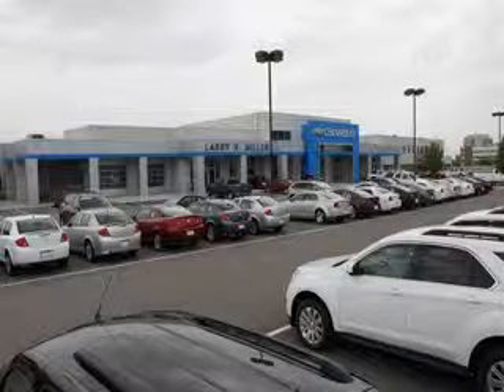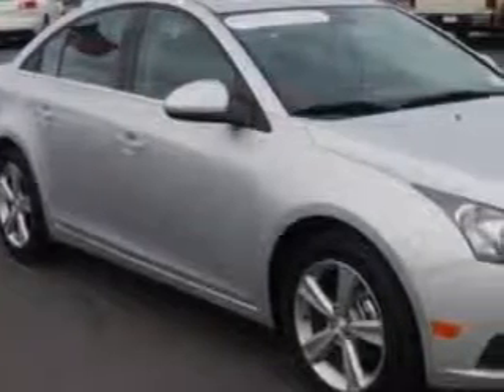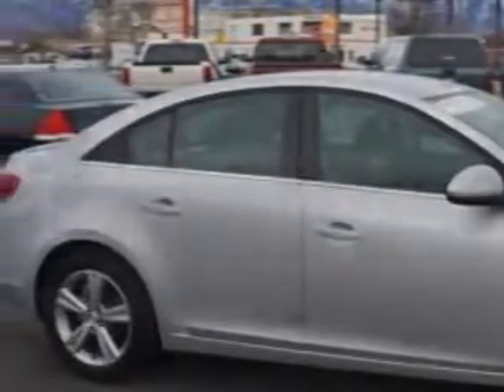Thank you for selecting Larry H. Miller Chevrolet Murray, where we have hundreds of new, pre-owned, and certified vehicles to choose from. Imagine driving this Silver Ice Metallic 2014 Chevrolet Cruze 2L Toto with 1SH, equipped with a 4-cylinder engine and an automatic transmission.